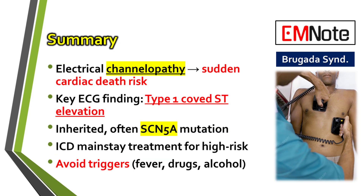Let's bring it all together and quickly summarize the most important management points for Brugada syndrome. To recap: Brugada syndrome is a genetic electrical heart disorder. Its main risk is sudden cardiac death. The key sign is the type 1 ECG pattern. It's usually inherited in an autosomal dominant fashion and often caused by mutations in the SCN5A gene. The primary treatment for high-risk individuals is an ICD, and a huge part of management is avoiding triggers like fever and certain medications.